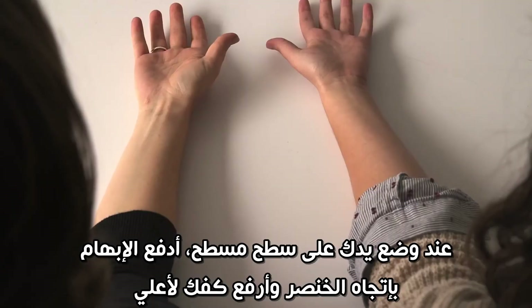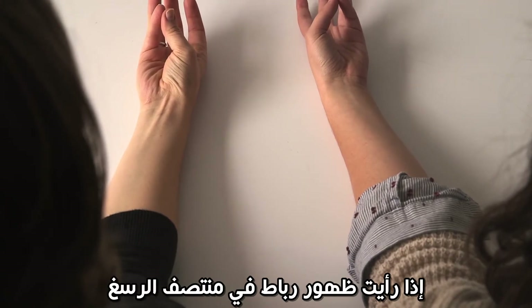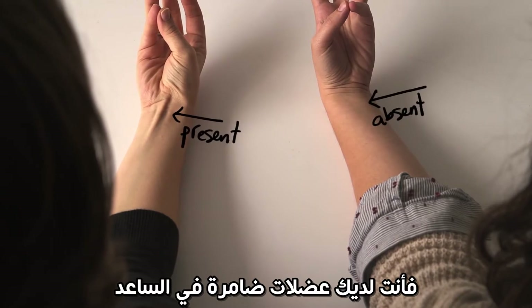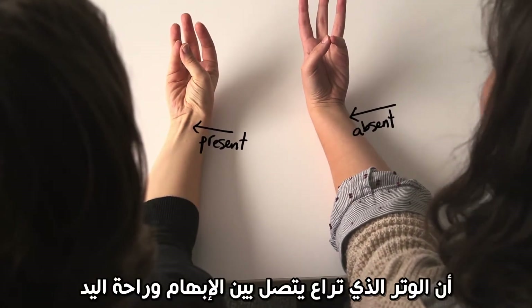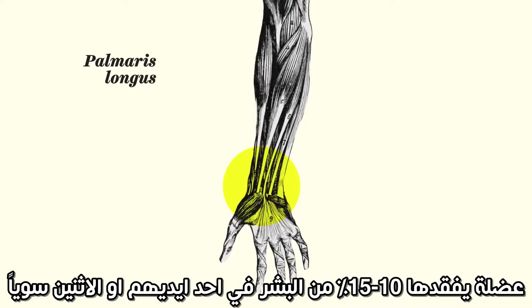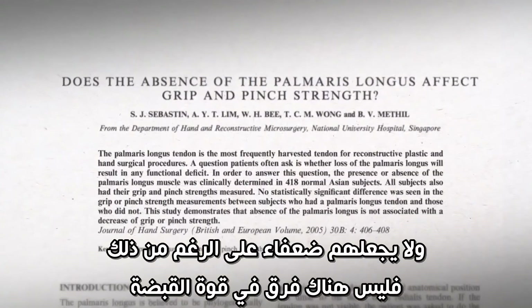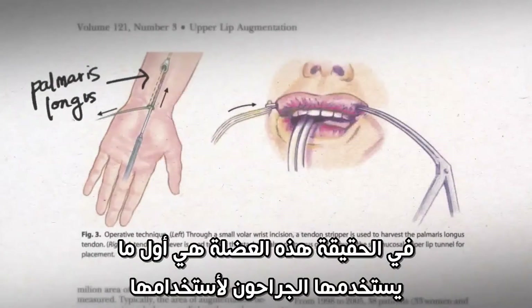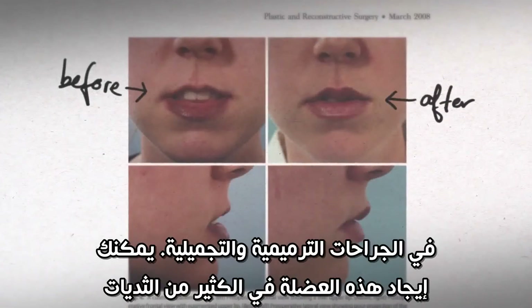With your arm on a flat surface, push your thumb against your pinky and tip your hand slightly up. If you see a raised band in the middle of your wrist, you've got a vestigial muscle in your forearm. That tendon connects to the palmaris longus, a muscle that around 10-15% of people are missing on one or both of their arms. It doesn't make them any weaker, though — there's no difference in grip strength. In fact, it's one of the first tendons that surgeons will take out to use in reconstructive and cosmetic surgeries.